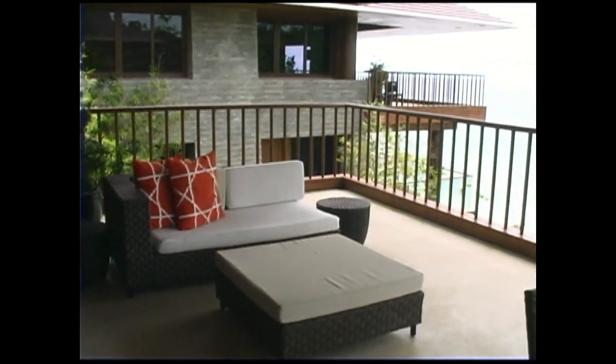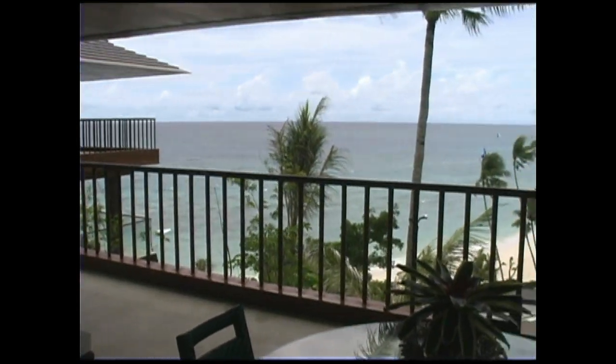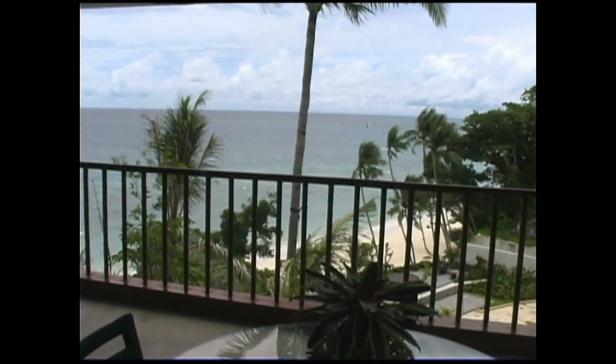Here you can see just how large the balconies really are — very, very spacious. Really, you could probably put 30 or 40 people out there on the balcony. It's just that large.